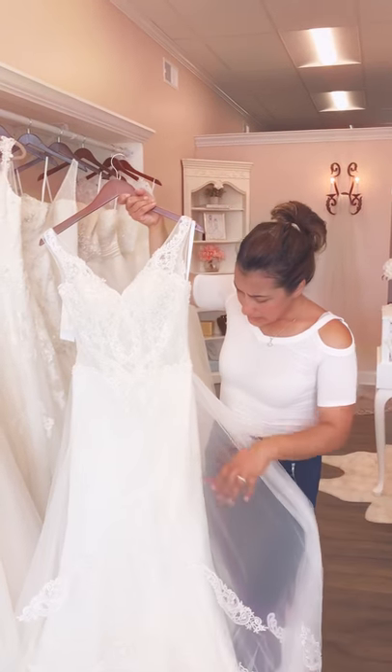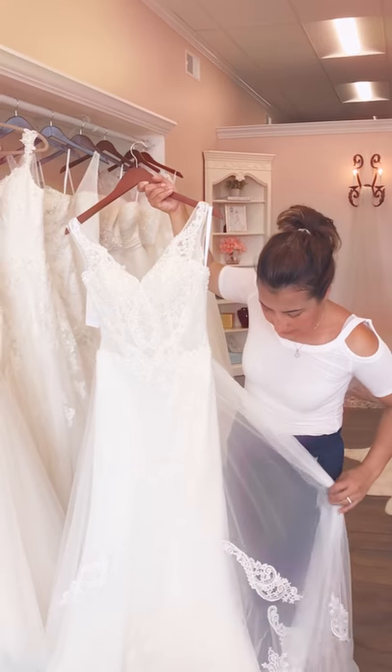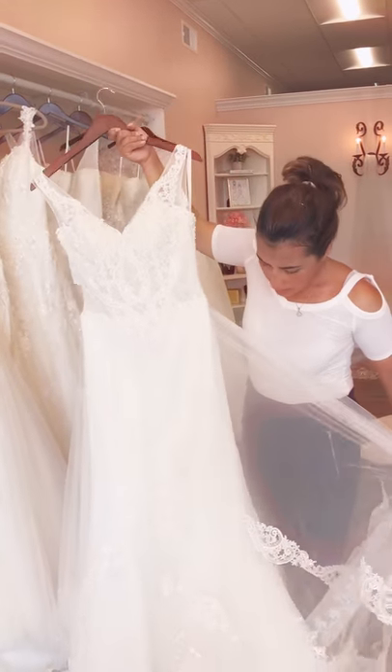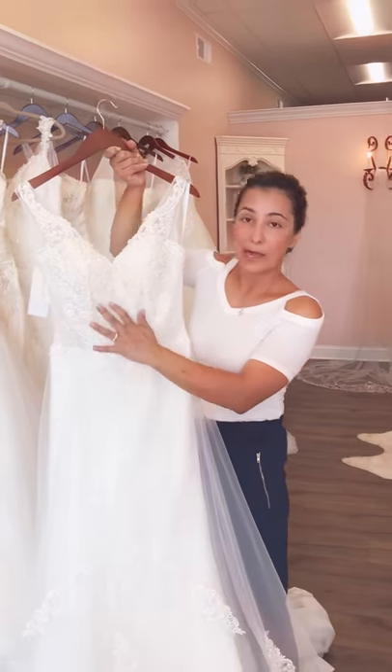The bottom uses a nice sheer net with lovely delicate lace appliqués placed over the net to kind of follow the same pattern as the top.